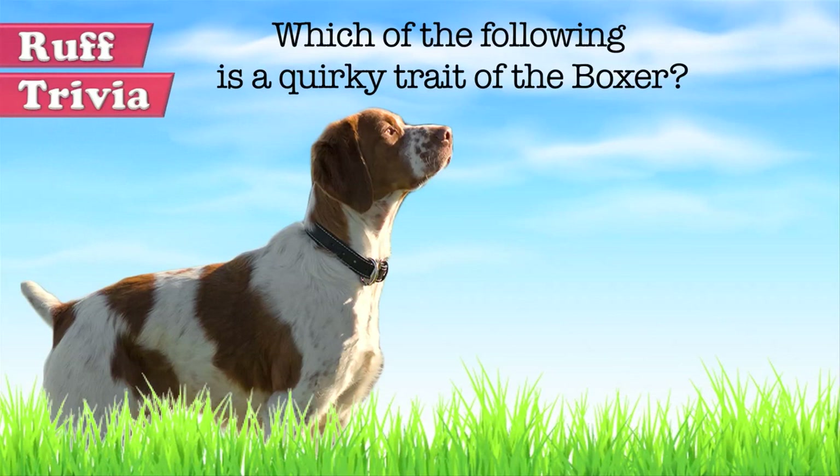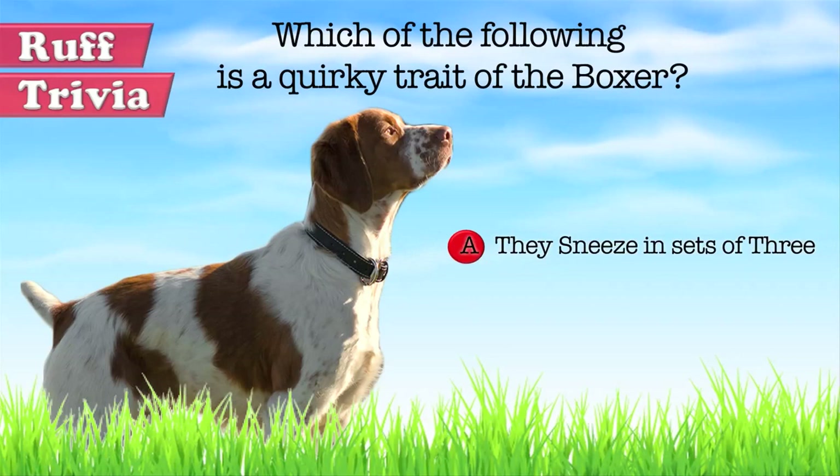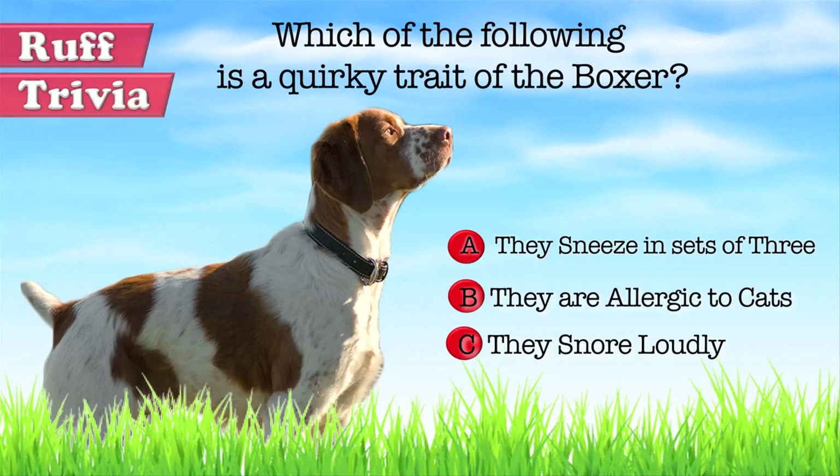Time for some rough trivia. The Kennel Clubs of USA and Canada strictly do not recognize which coat color in the Brittany breed? A. Brown, B. Black, or C. White. Give it your best guess in the comments below before we get to the answer. We'll get back to this trivia question toward the end of the video.